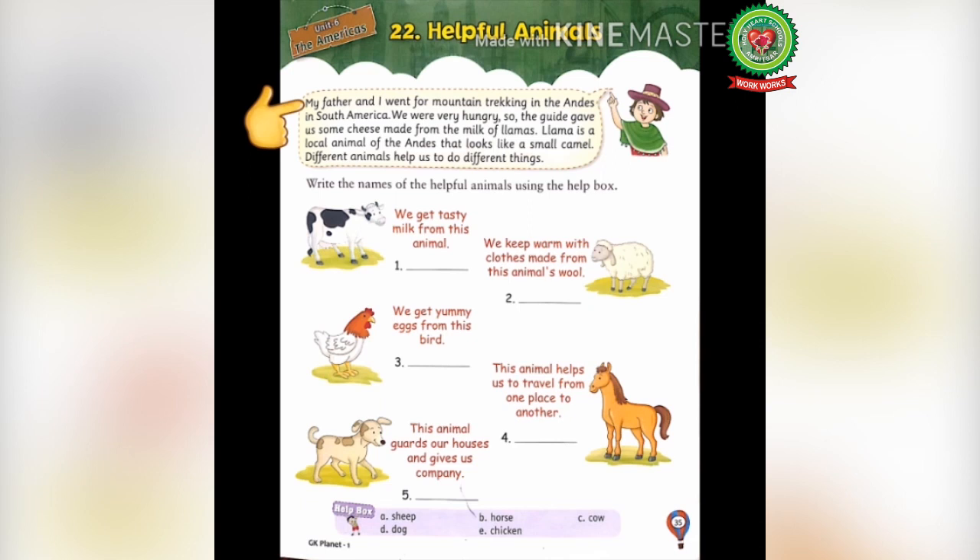Now let's start with the reading. My father and I went for mountain trekking in the Andes in South America. We were very hungry, so the guide gave us cheese made from the milk of llamas. A llama is a local animal of the Andes that looks like a small camel.